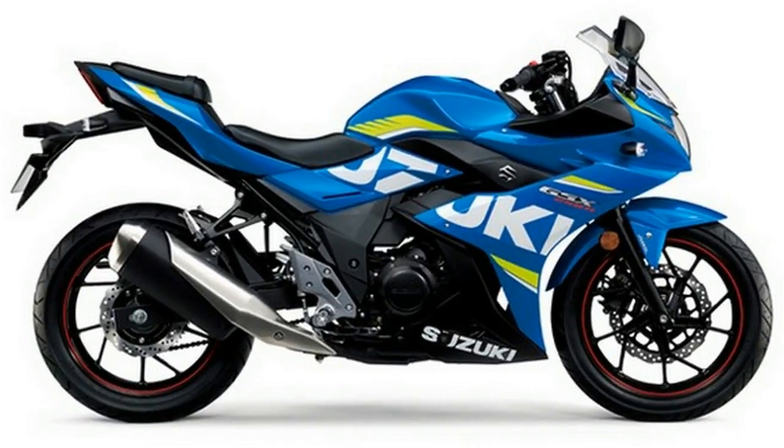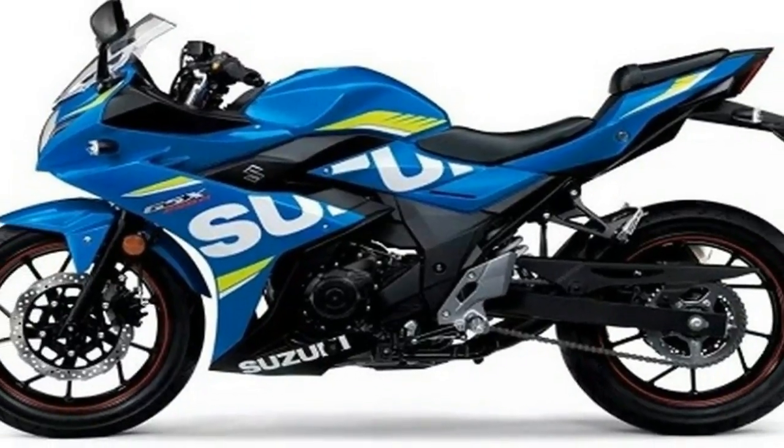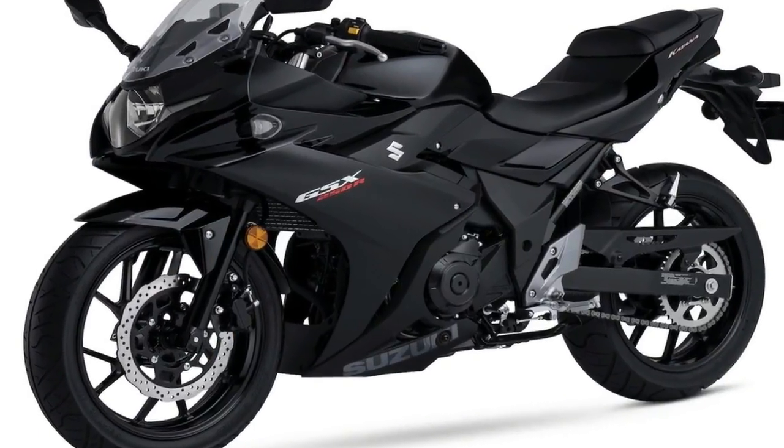In the looks department, the GSX 250R brings GSX-R1000 looks down into the 250cc category, striking MotoGP livery and all.